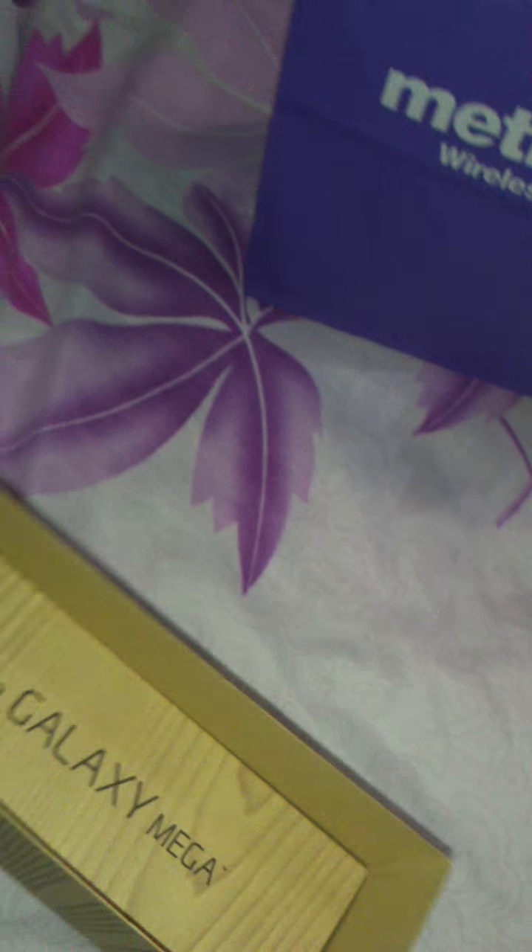Big, big phone. Just like a small tablet, you know. I got it from Metro PCS.